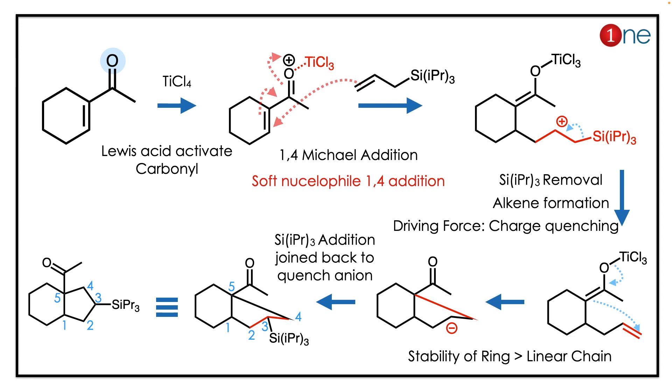There is a chance for bond formation and ring closure, because the stability of a ring is greater than a linear chain. An anion forms, which is further quenched with removal of the silyl group. Finally, you have a fused bicyclic system with five-membered and six-membered rings.